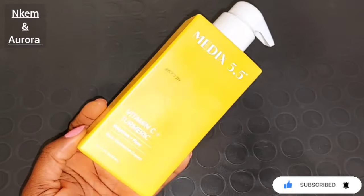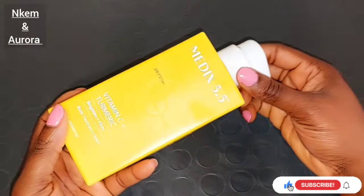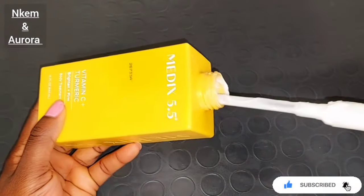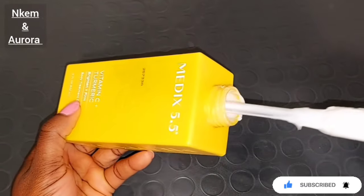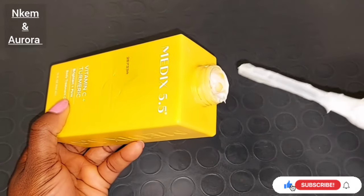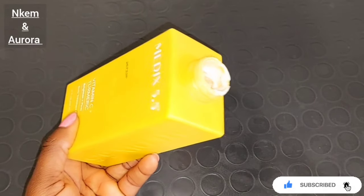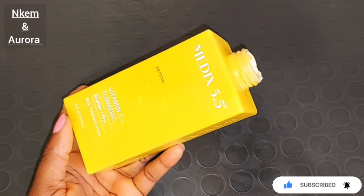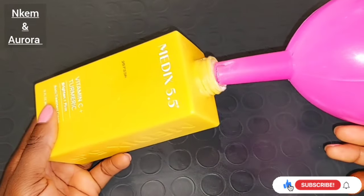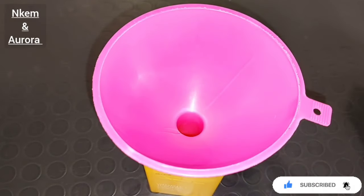After mixing everything together, get the jar back from the Medis 5.5 Vitamin C Plus Turmeric Brightening Body Lotion because you are going to be transferring the cream mixture back inside of the jar if you're mixing everything at once. If you're not mixing everything at once and just want to try a small amount for 2-3 weeks, then get a separate jar. If you mixed the lotion completely, you need the original jar back. The next step is to put your funnel inside and use it to transfer the cream back inside of the body cream.